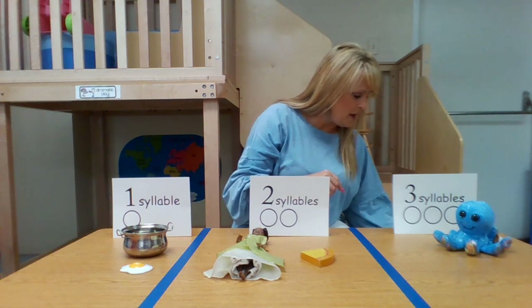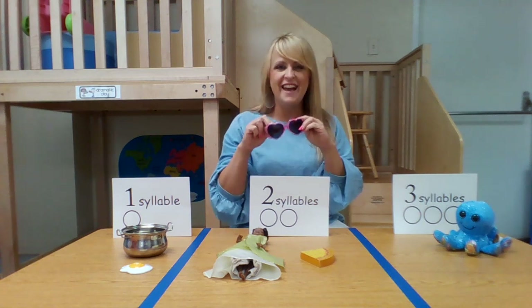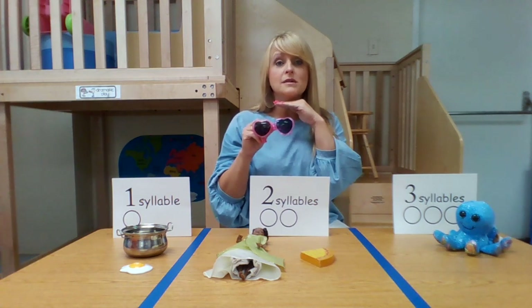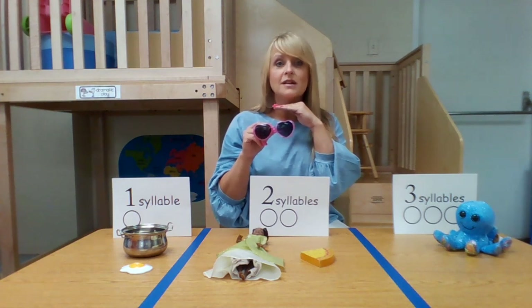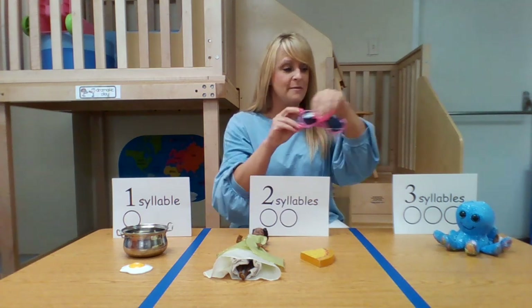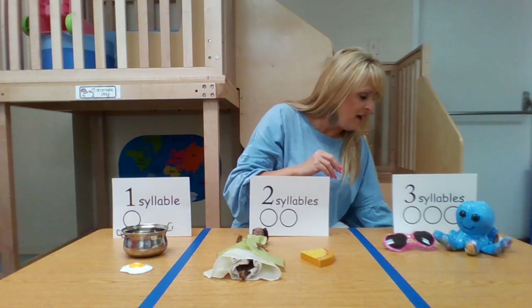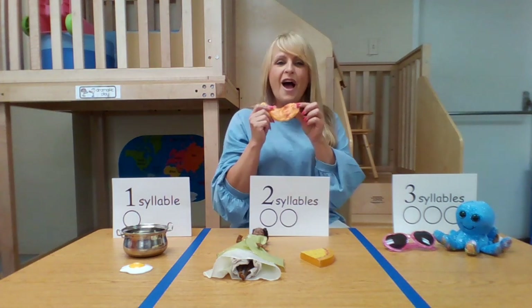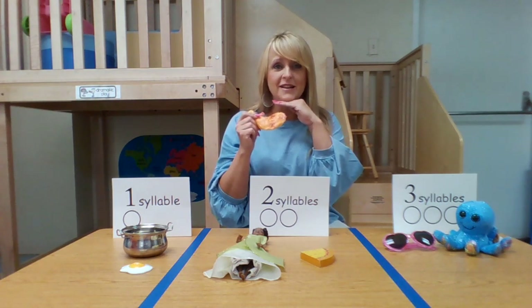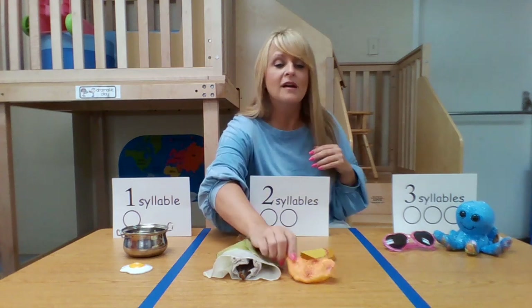And our next one is sunglasses. Get your hand ready. Sunglasses — how many times did it touch? Do it one more time. Sunglasses — three times. Super great, so we put it over here with our threes. How about chicken? That's yummy too. Chicken — put your hand under your chin. Chicken — that was two.